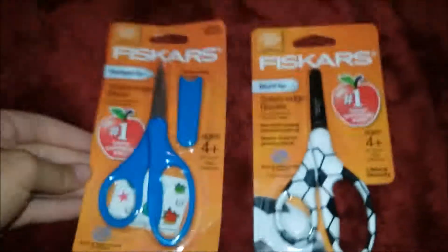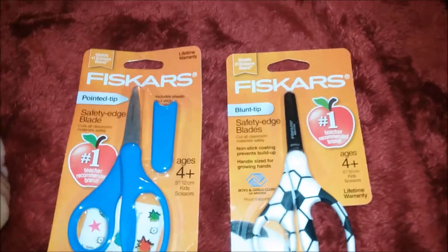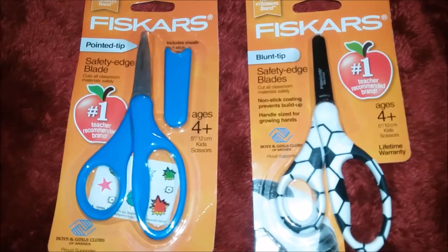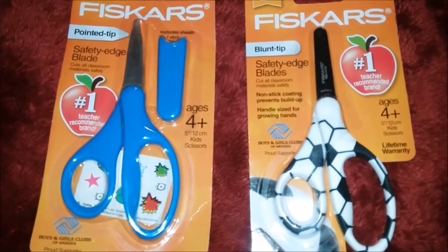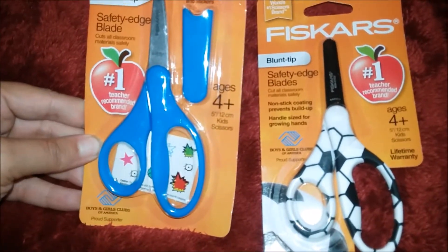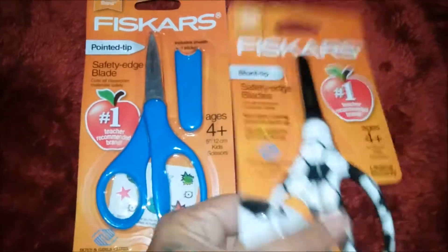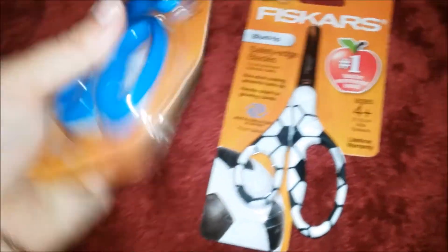These scissors — if you have a kid in school, they always ask for Fiskars scissors. I did most of my shopping at Walmart. The only thing I didn't get at Walmart was Ginger's shoes, and I wanted to include that because it's still school shopping even if it's not supplies, and I got a good deal on it. Ginger's are blue, of course, and Waylon gets the soccer ball one. I believe these were only about a dollar each — really inexpensive at Walmart.